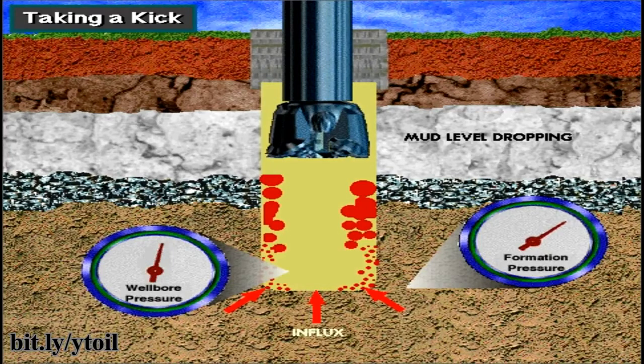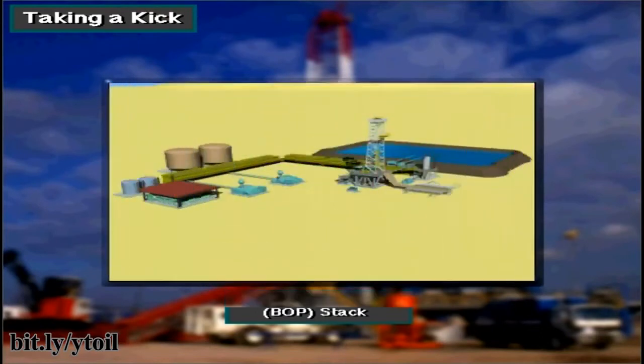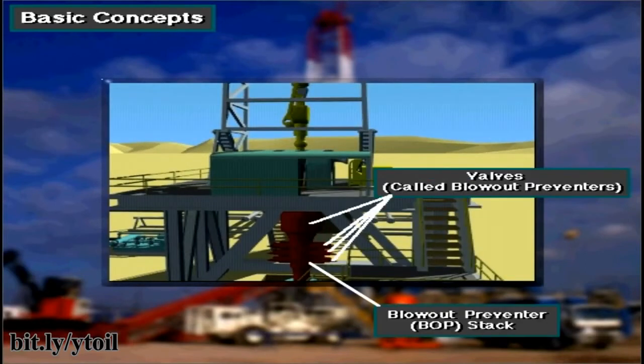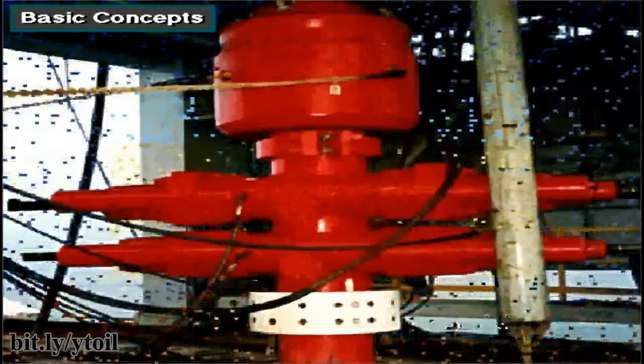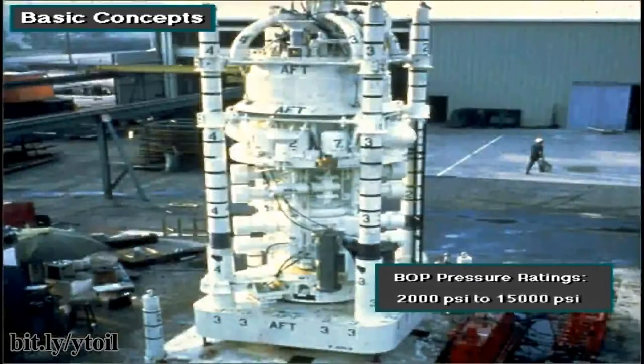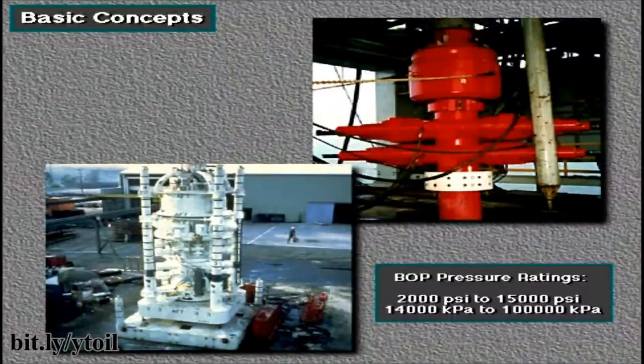In other words, when the formation pressure exceeds the weight of the mud column, the well can kick. To keep a kick from becoming a blowout, the rig crew uses blowout prevention equipment. Manufacturers rate BOP stacks to work against pressure as low as 2,000 pounds per square inch, or PSI, and as high as 15,000 PSI — that's about 14,000 kilopascals to over 100,000 kilopascals.